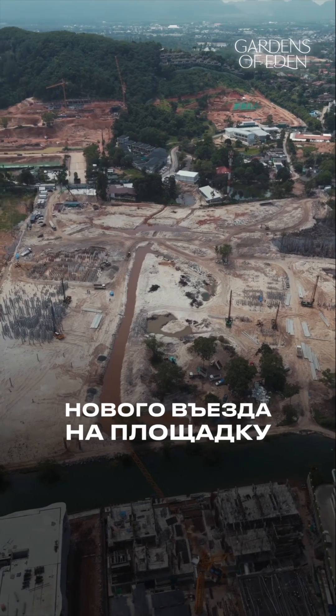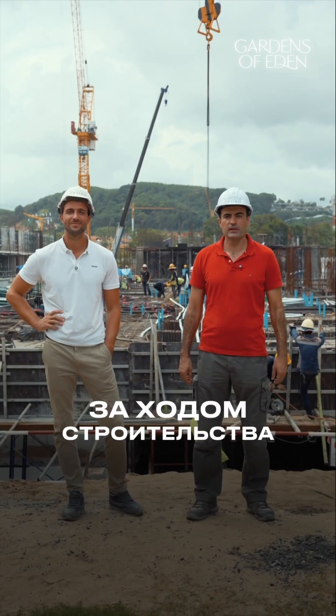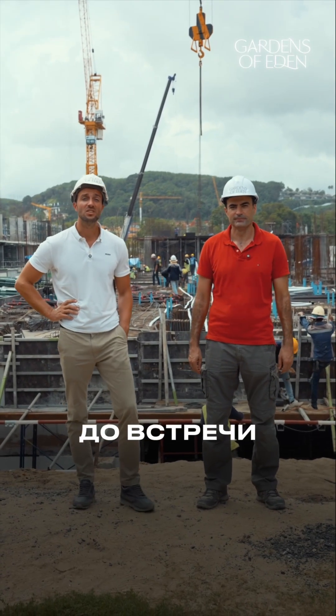Preparation of the new site entrance will begin. Thank you for following the construction progress at Gardens of Eden. See you in the next update!